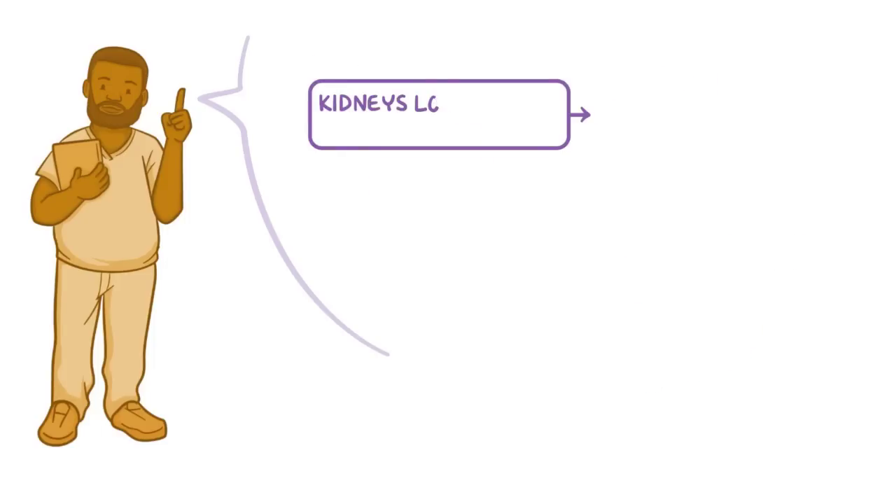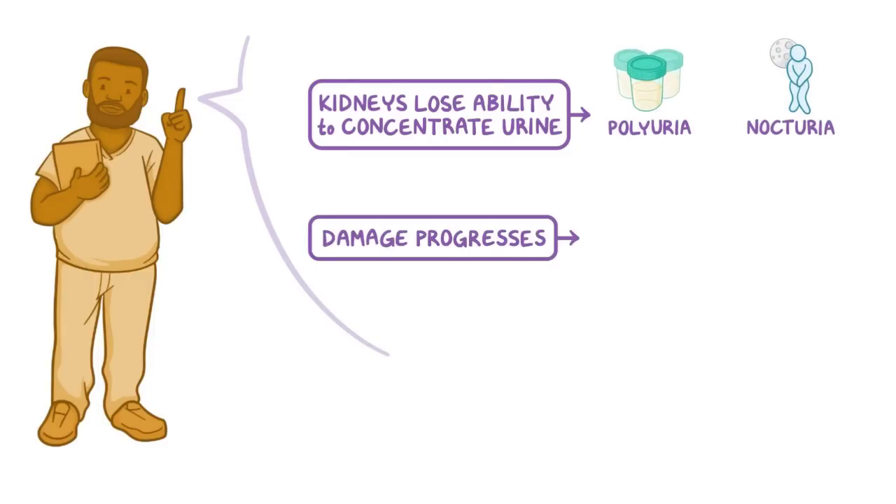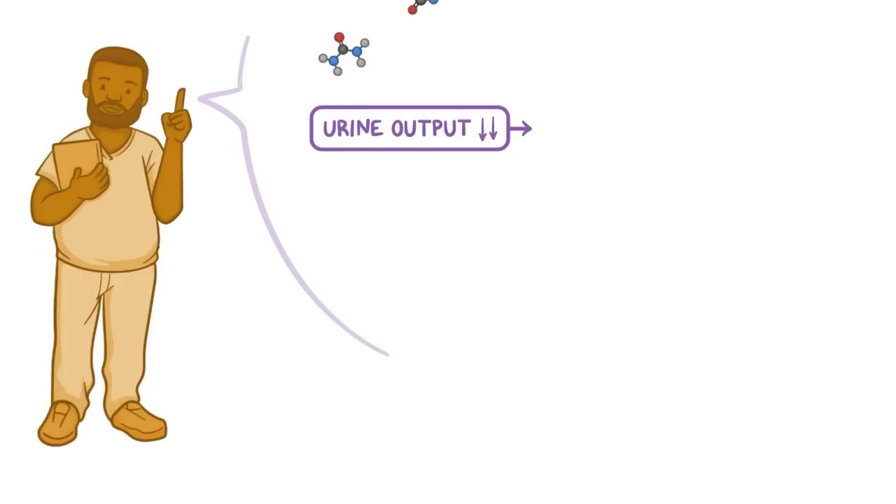As the kidneys lose their ability to concentrate urine, clients may experience polyuria and nocturia. As damage progresses, fluid retention is more common and may result in edema and oliguria. As urine output decreases, wasteful substances or toxins like urea and creatinine begin to accumulate in the body.